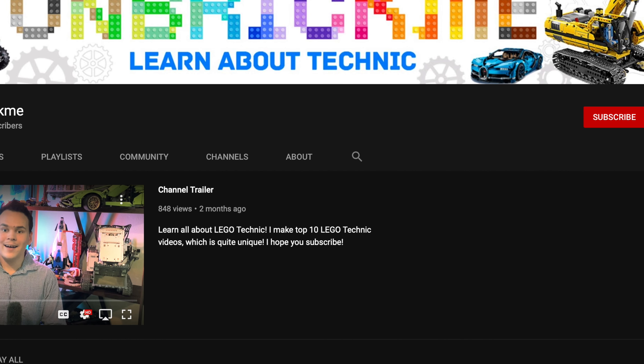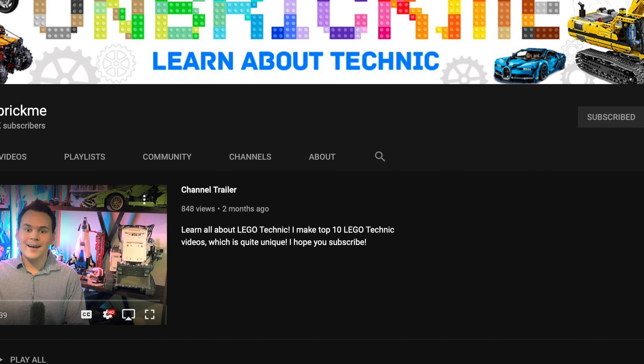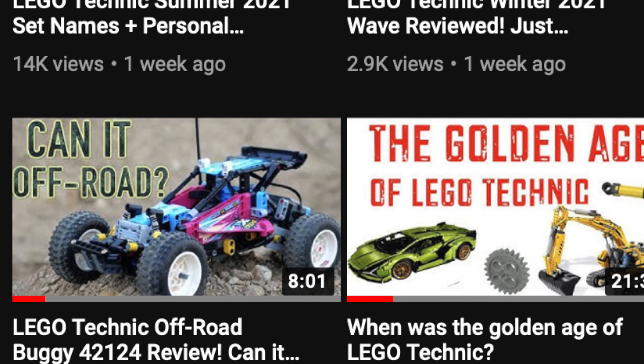This bike is awesome. If you're enjoying this video so far, then make sure to subscribe to learn all about the history of LEGO Technic.